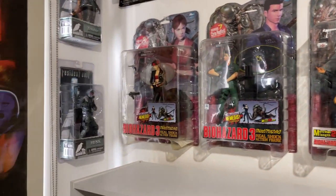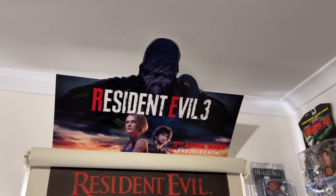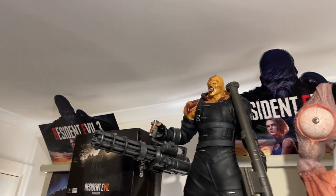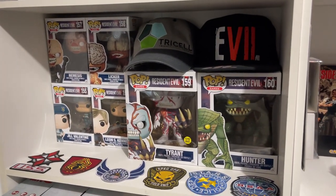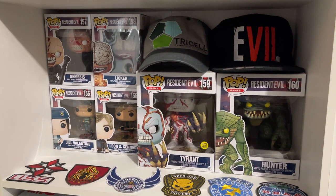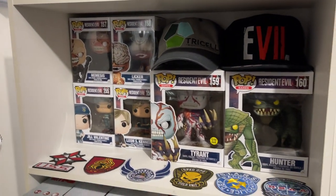Moving down, some other new things. I did get a lot of Resident Evil 3 promotional cutout signage — my local EB Games was getting rid of a lot of their stuff and I ended up getting three, which was really cool. On this shelf there are the hats again and then the Pop Vinyls — they did a very select specific range and didn't do any more. They did a giant Hunter which didn't make sense, but a giant Tyrant which did, and then a small Nemesis again which did not make sense.